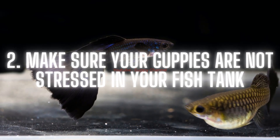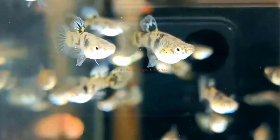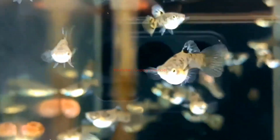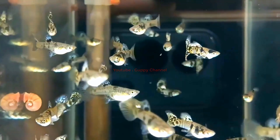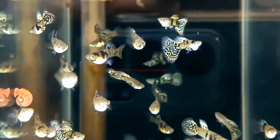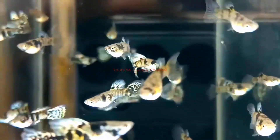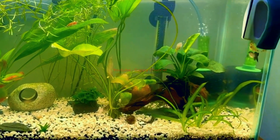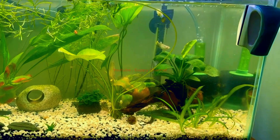Tip two: make sure your guppies are not stressed. Stress can negatively affect coloration. Female guppies get stressed because male guppies continuously chase them, so it is very important to follow a two-to-one female-to-male ratio in your aquarium. When you follow this ratio, males cannot target only one female.